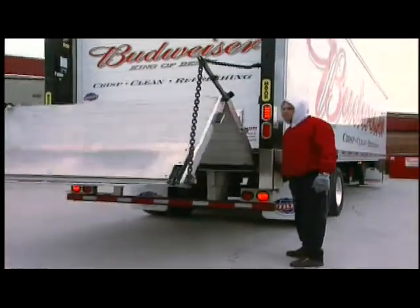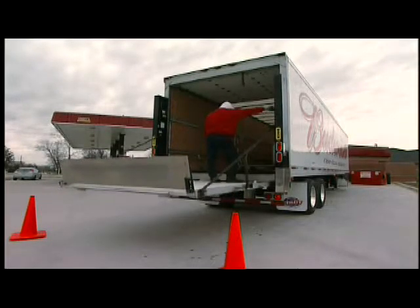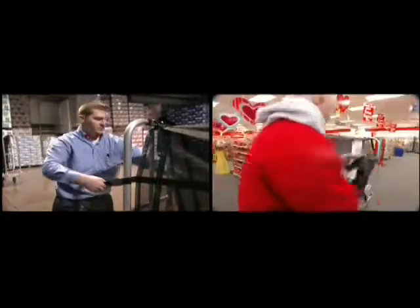The end-loader vehicle is Dixon's latest acquisition, and this vehicle is literally changing the way they do business in the warehouse and on the streets by allowing the wholesaler to deliver by stop and reduce delivery time.